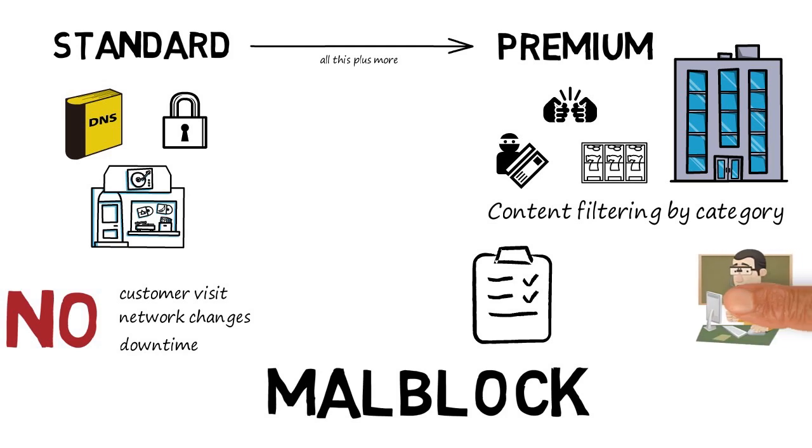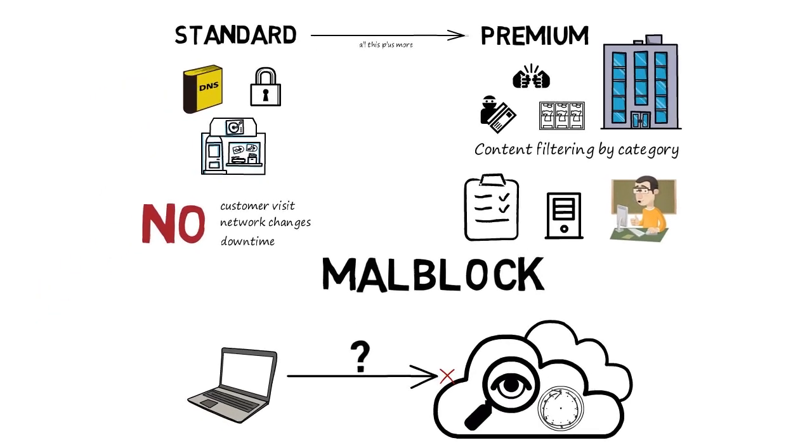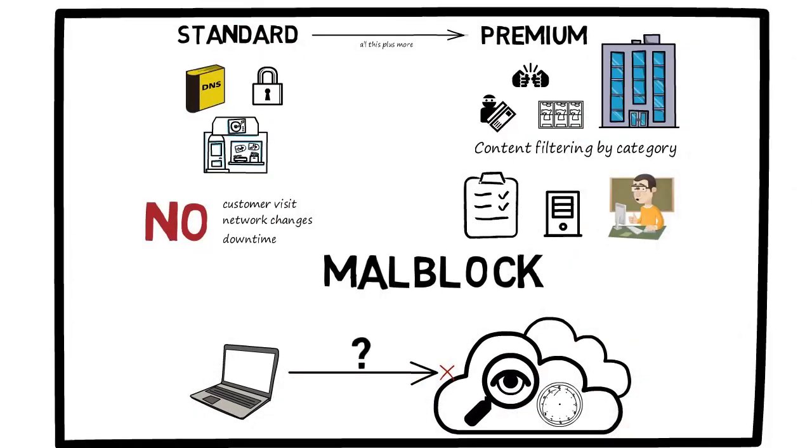Malblock Premium requires that a business have some network and IT skills to install a Linux-based router or server to take full advantage of its powerful feature set. Malblock Standard and Premium both provide DNS security with a zero-footprint installation cloud service that's simple and affordable.